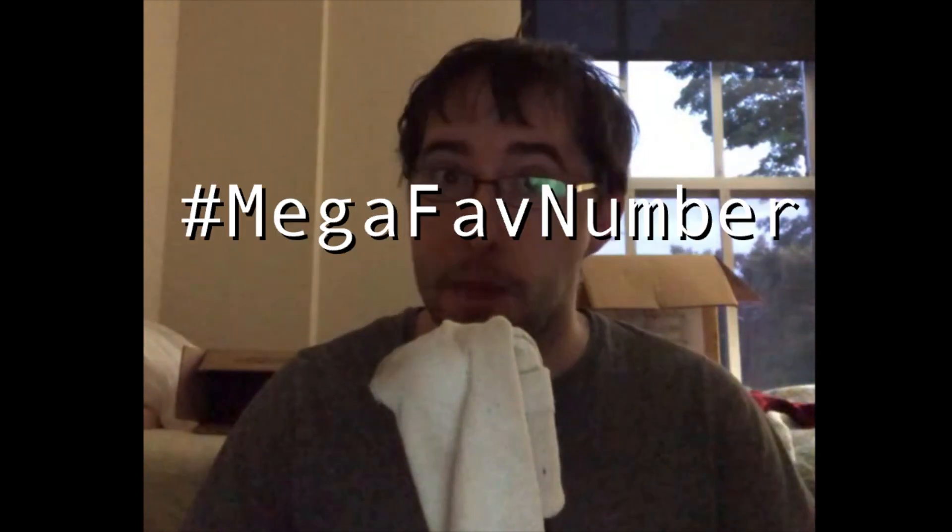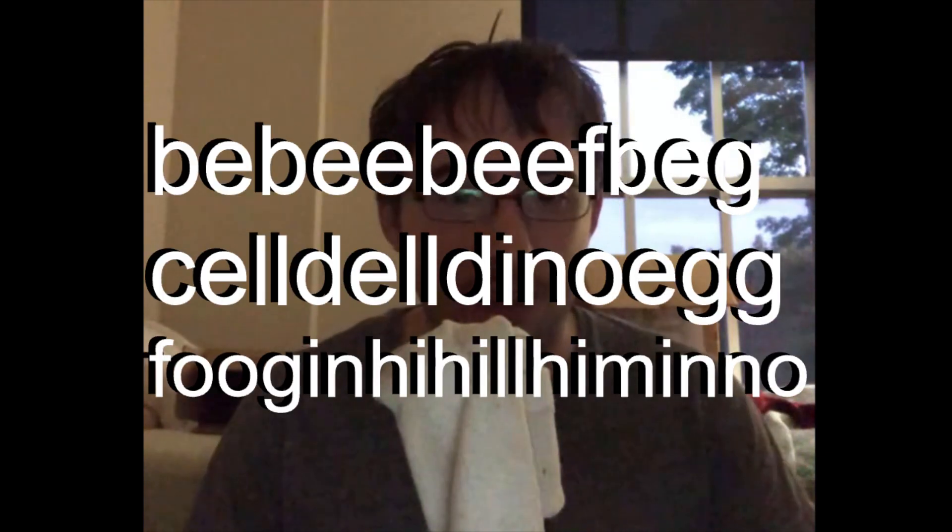Hey ZenSauce, Steven here. In this video, I want to talk about my favorite mega fave number, which is technically known as the BB Beef Bag Cell Dell Dino Egg Food Gin High Hail Him In No Comma.